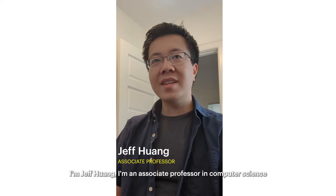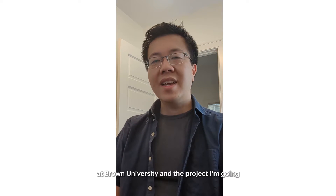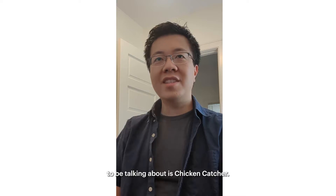I'm Jeff Huang. I'm an associate professor in computer science at Brown University, and the project I'm going to be talking about is Chicken Catcher.